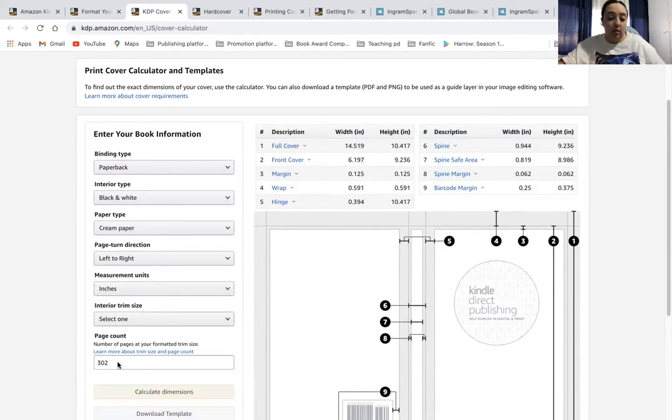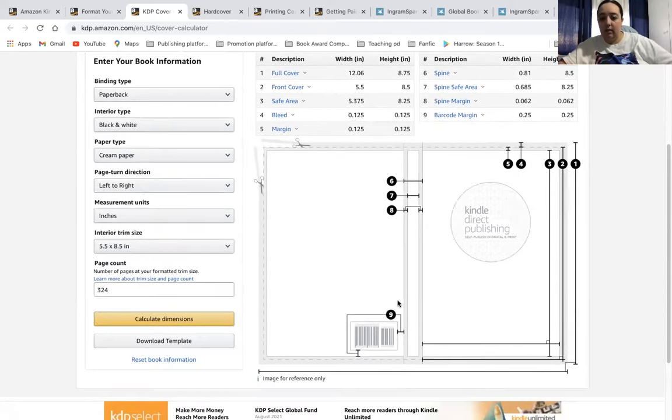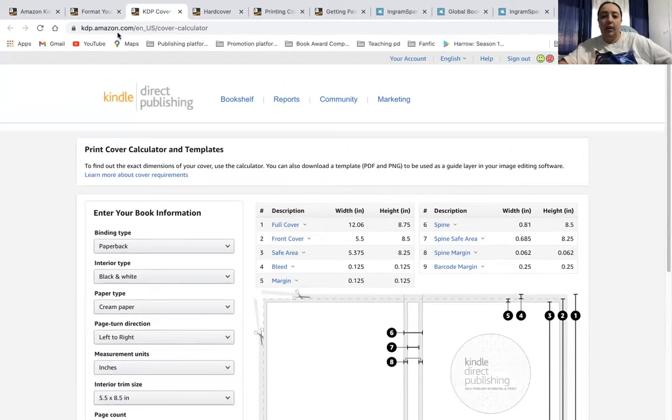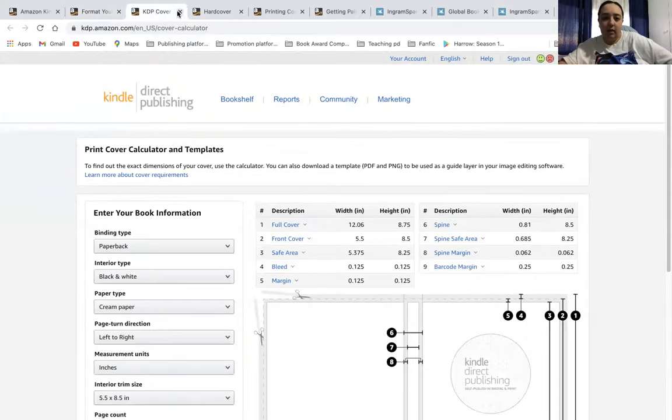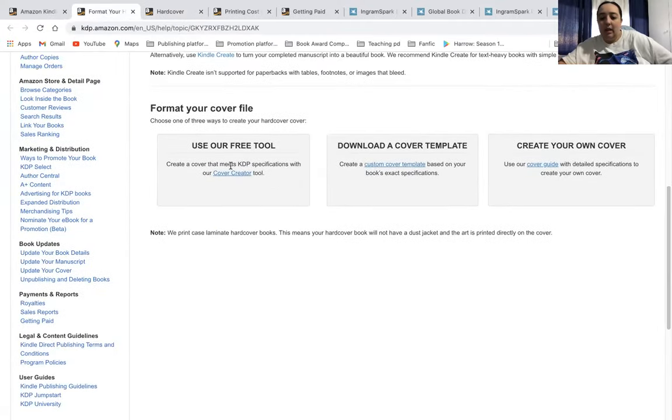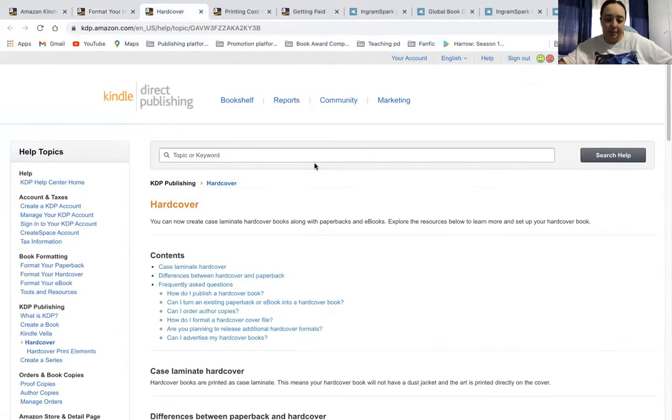You can do it for paperback as well. It's very easy to get a template from the getting started guides. Now, here's the thing: with KDP, there are no pre-orders. This is the same for any sort of print book on KDP — paperback, large print, hardcover — no pre-orders whatsoever. The only thing you can get pre-orders on is ebooks.